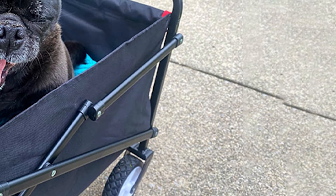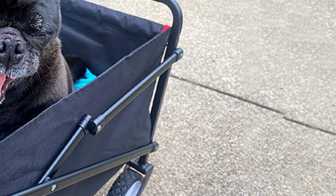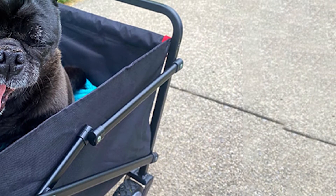All four wheels on the ISSK collapsible folding wagon are the same size for a more balanced ride. The tires have deep treads, allowing it to float on sand without getting stuck. As mentioned, it's a very lightweight wagon, meaning it's going to be highly portable both folded and unfolded.